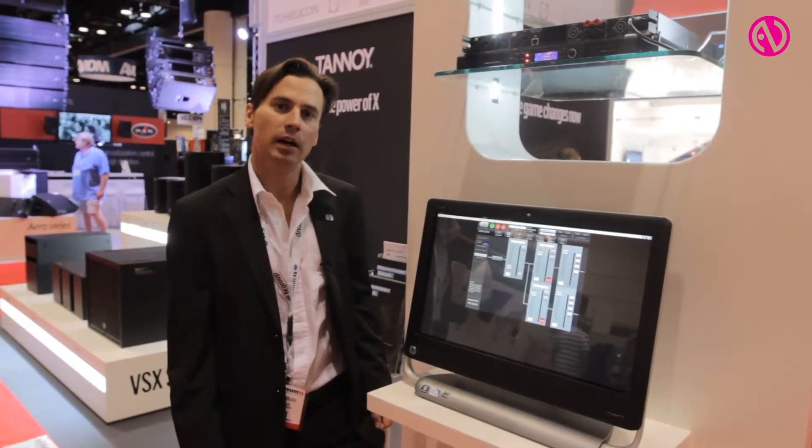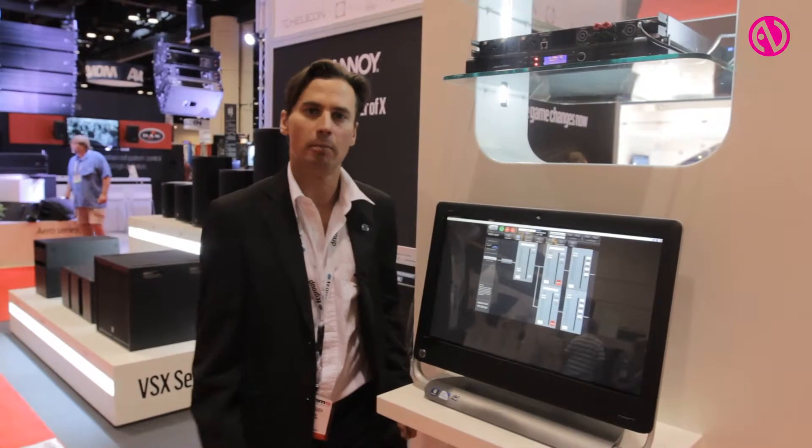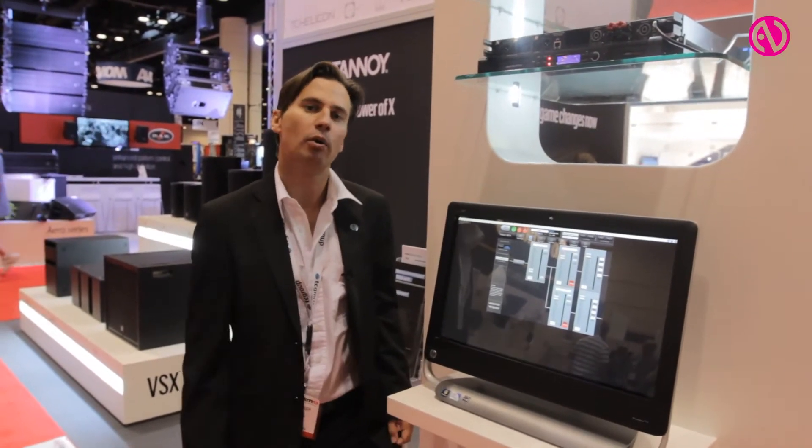It's already shipping, it's very price competitive in the market, and I hope you enjoy the product. Again, my name is Miguel Hadelich with TC Group.